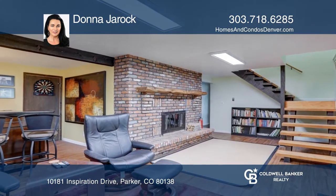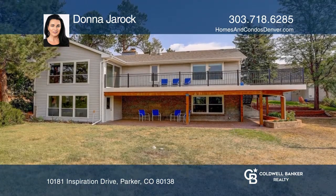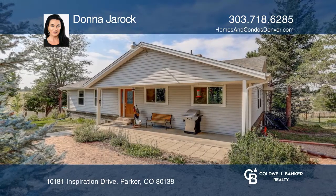This home is complete with a finished walkout basement, a chicken coop, a barn area, and a wraparound deck. Come see all this home has to offer with Donna Gerach.